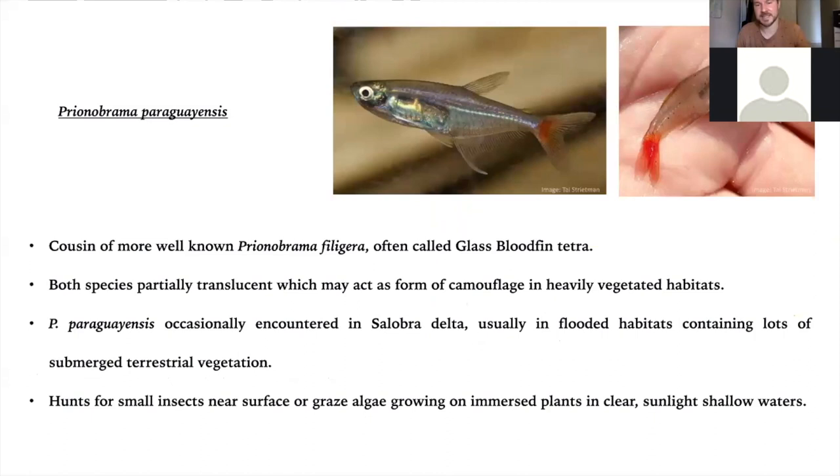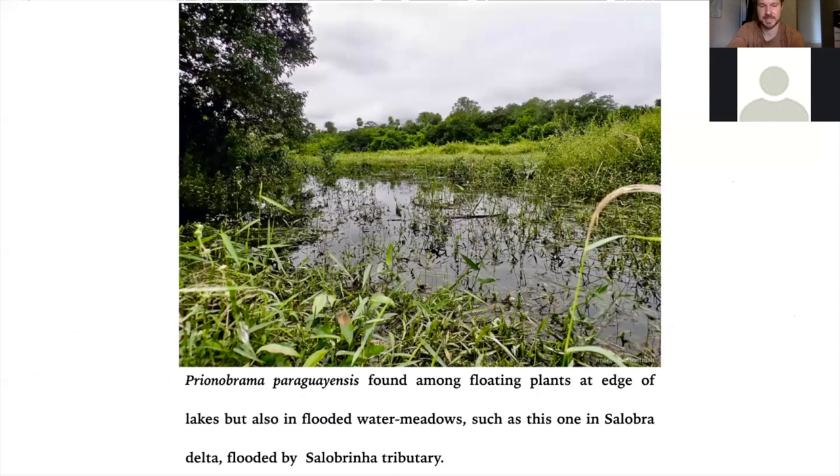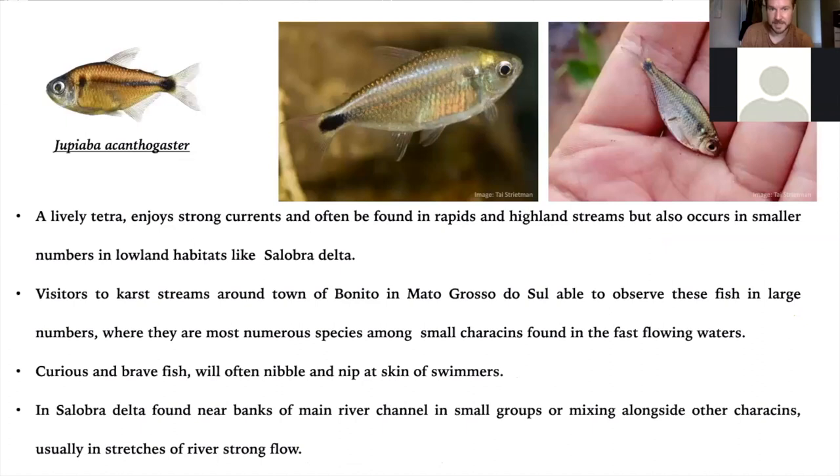Prionobrama paraguayensis is the cousin of the famous glass bloodfin tetra, Prionobrama filigera. I've only collected a few of these in flooded meadow habitats among terrestrial vegetation, but they are found here. We nearly always collect near the surface where they're probably hunting for insects near flooded vegetation. This is the habitat where we collect them — a meadow flooded by the Salobrinha tributary, lots of marginal vegetation completely inundated. This is where we've collected the Prionobrama.